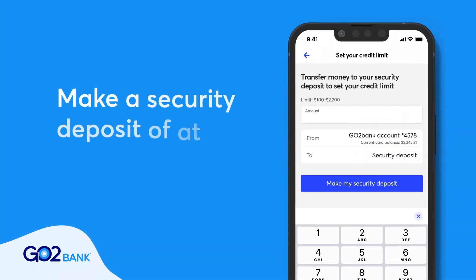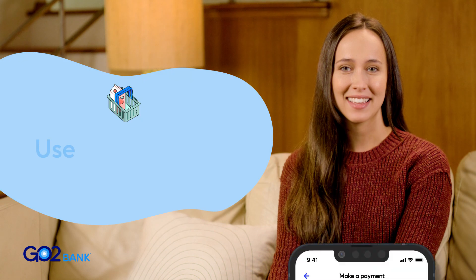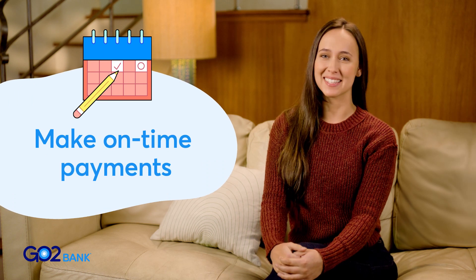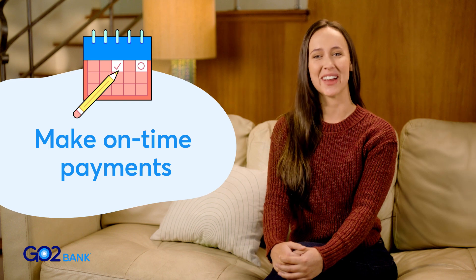After you're approved and receive your card, you set your credit limit by making a security deposit of at least $100. Use it for everyday purchases and only spend what you can afford to pay back. You'll have a minimum payment or balance to pay off each month — make this payment on time to improve your credit score.